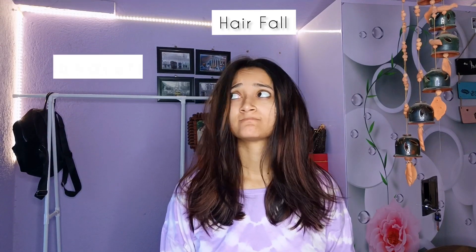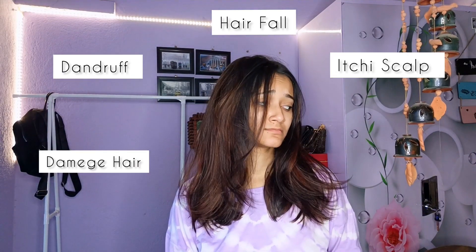So my hair fall, dandruff, damaged hair, itchy scalp, and frizzy hair is a problem — you can see the hair is a problem. Hi everyone, welcome back to my channel. Welcome back to another video. So today I am talking to you guys.